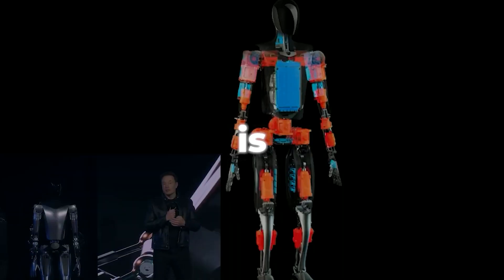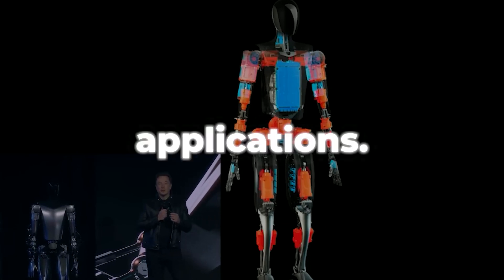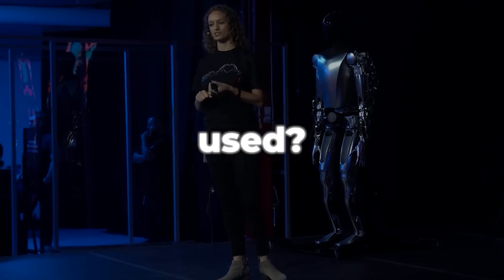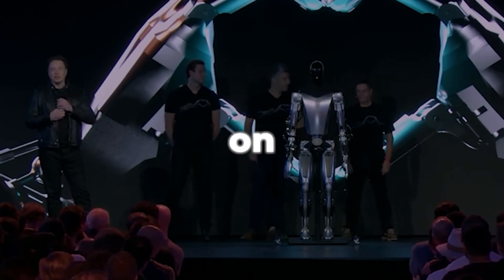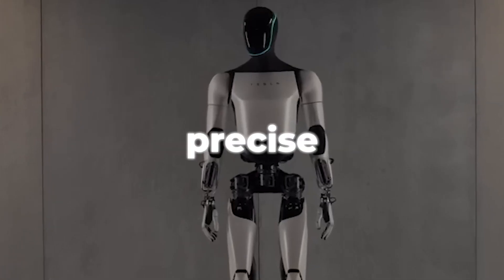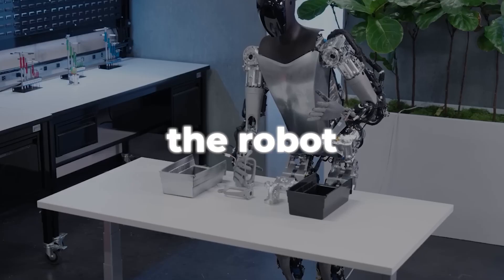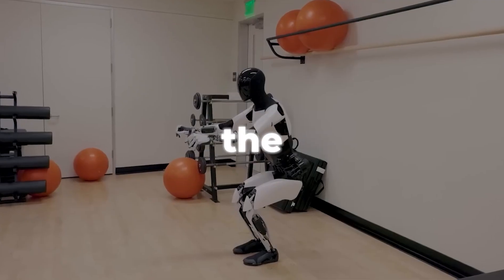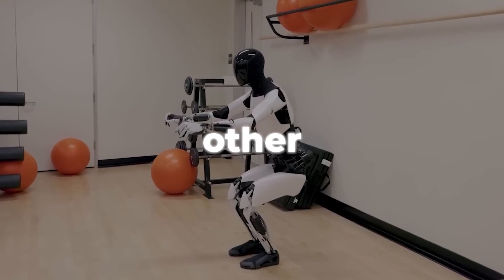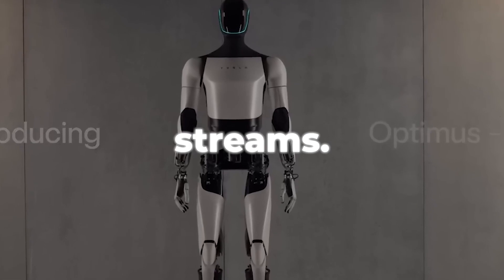Tesla's Optimus Gen 2 is truly revolutionary, but a product is only as good as its applications. By taking on dangerous, repetitive, or precise jobs like material handling, quality inspection, or part assembly, the robot can help Tesla streamline its production processes. Offering the robot as a service or product to other businesses and consumers can also help Tesla extend its product line and income streams.